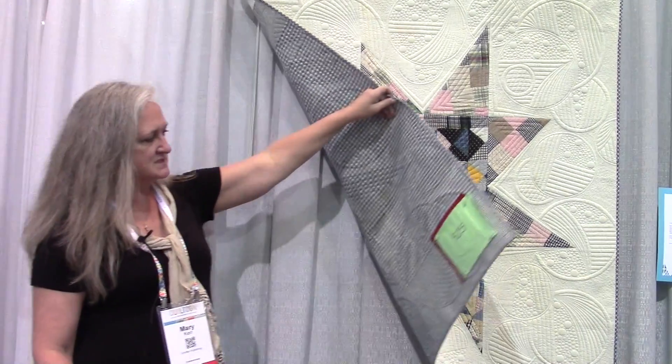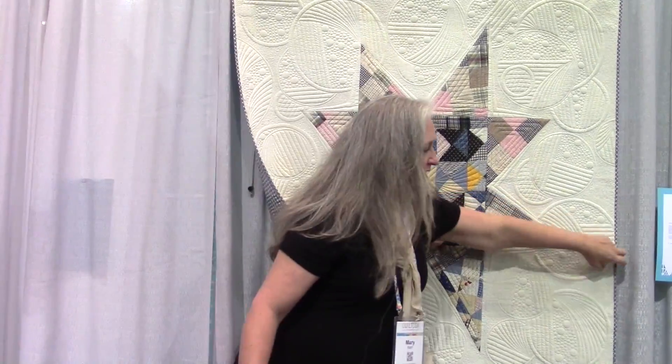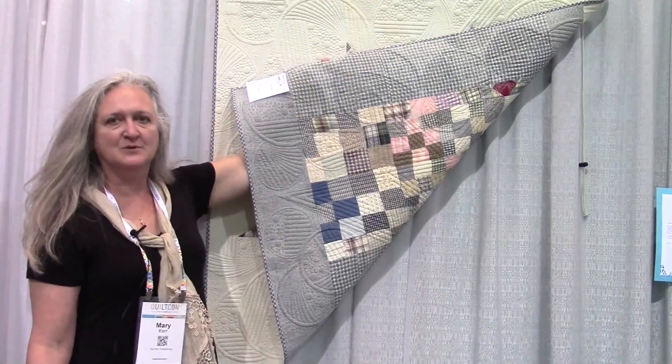We chose to use all vintage. It's got vintage on the back as well, and fragments that were left over from these.